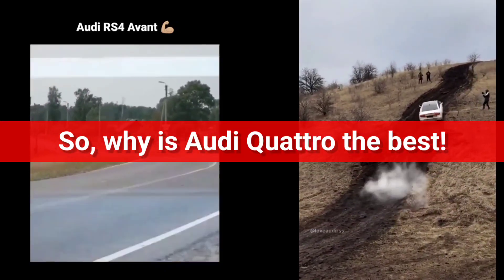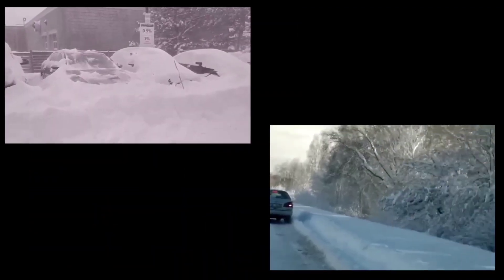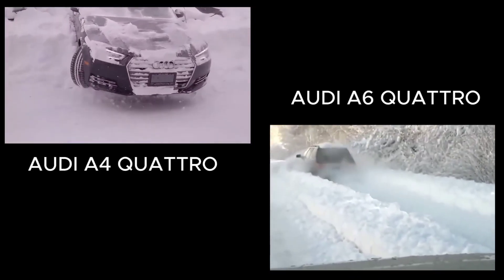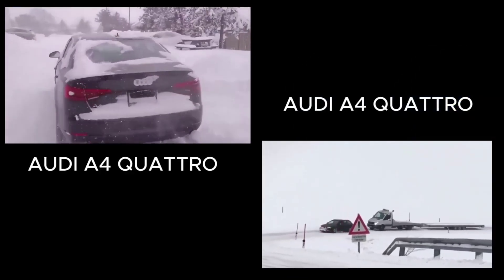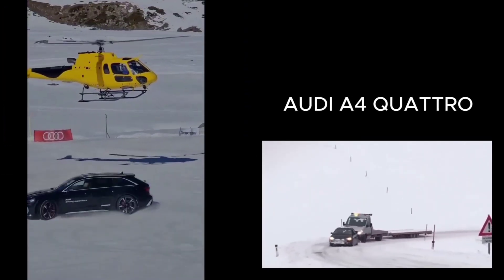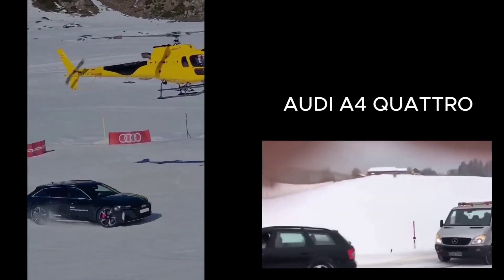So why is Audi Quattro the best for snow and off-road performance? It's simple. Quattro delivers unmatched traction, stability, and control, thanks to its intelligent power distribution, cutting-edge technology, and decades of engineering excellence. Whether you're driving through a winter storm or tackling rough terrain, Audi Quattro ensures you have the confidence and control you need to handle anything the road or off-road throws at you. Audi's continued innovation with Quattro means that no matter the conditions, you can trust that your Audi will rise to the occasion. If you're looking for a car that can handle both the toughest snowstorms and the most challenging off-road conditions, Audi Quattro is the system you want under your feet.